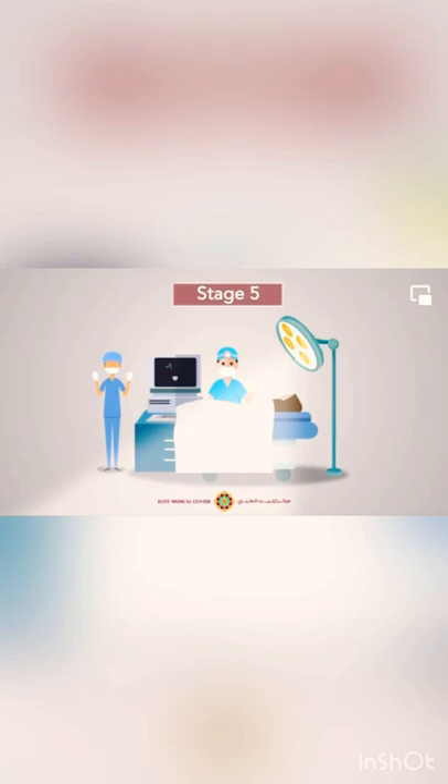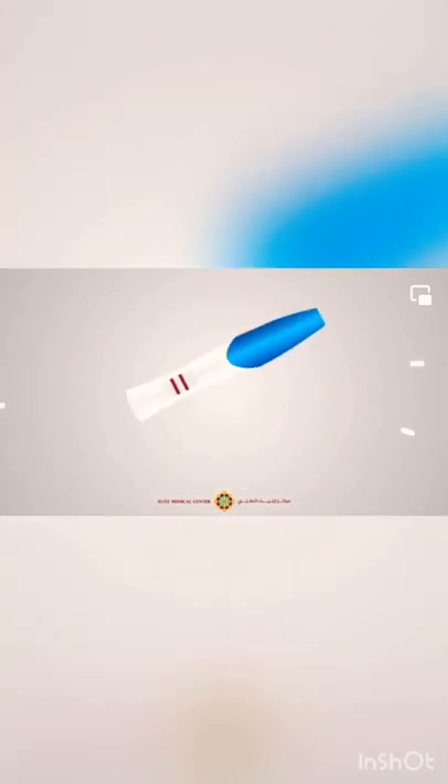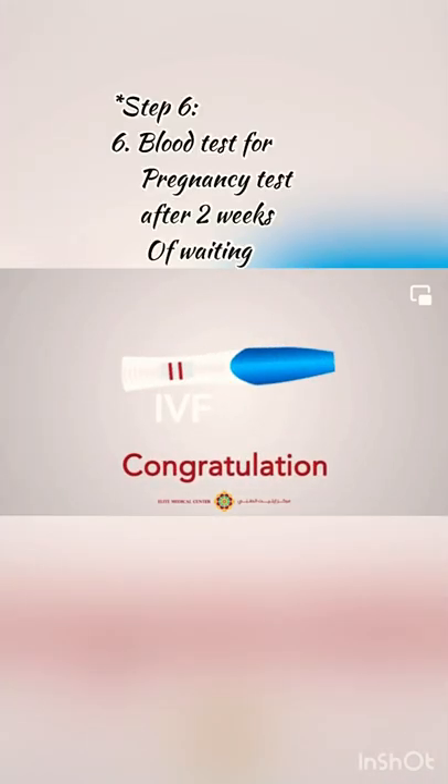Stage 5: selection of the best quality embryos to be transferred to the uterus. Stage 6: pregnancy test two weeks later.